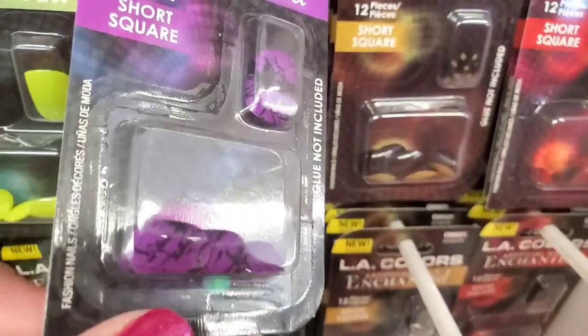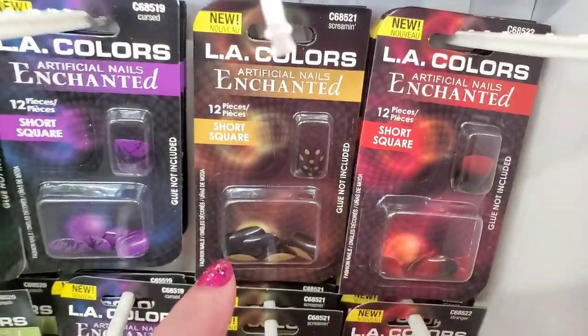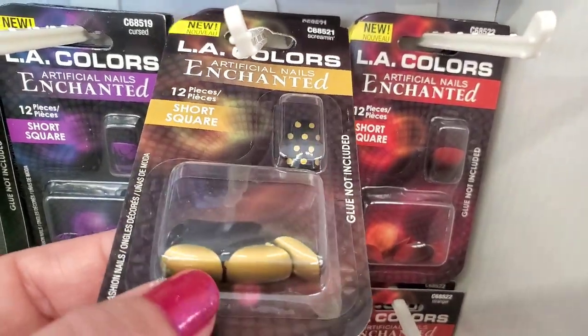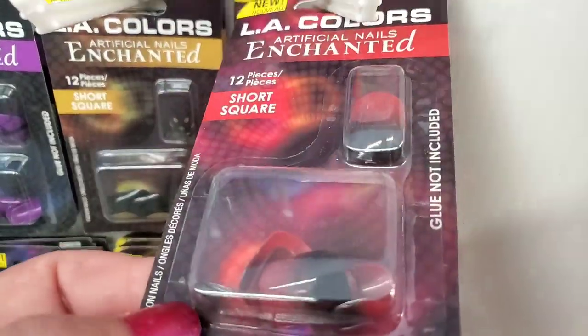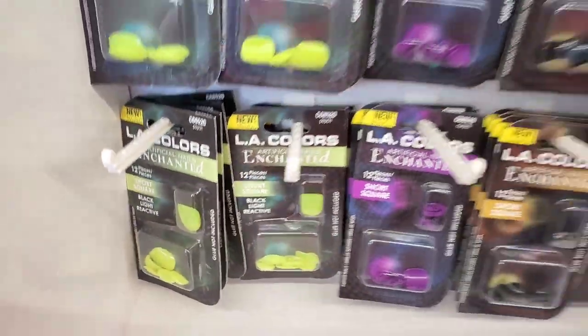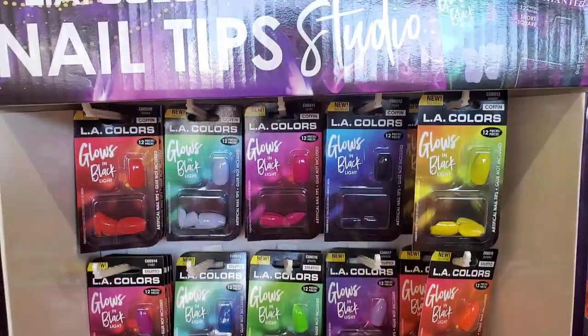My favorites are called Stranger — they have this beautiful ombre effect, and the last row is the same. Those are a great buy at $1.25.